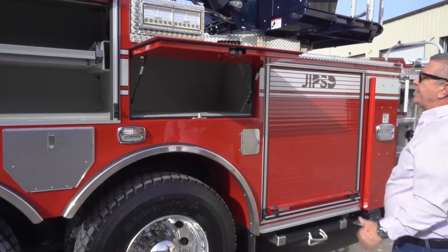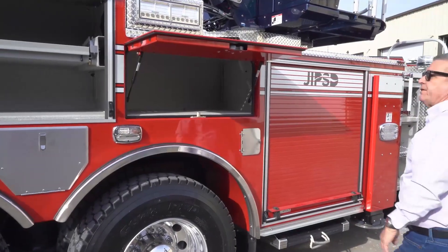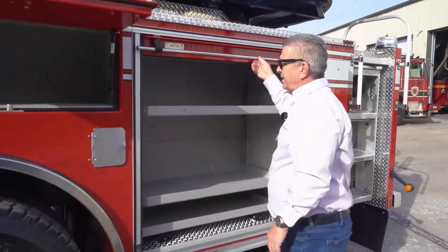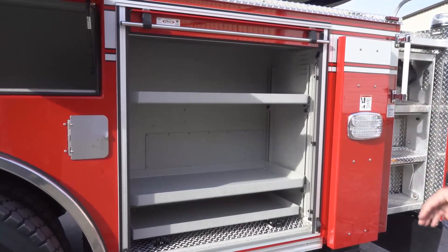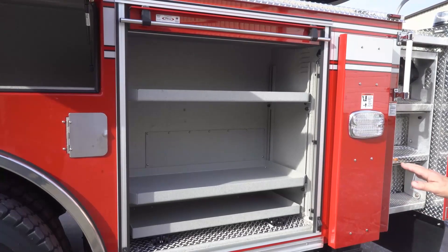Another compartment will probably hold salvage covers, tarps, and whatever they may need on the fire scene. This would be a generator that we'll place on the truck with some hand tools. This side of the truck is basically the engineer and truck company equipment.